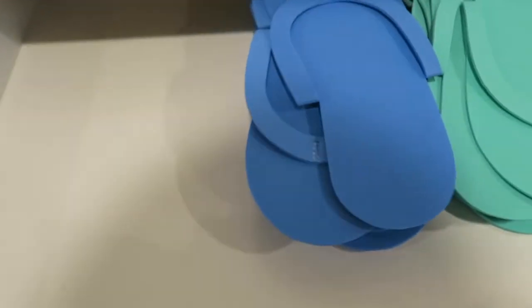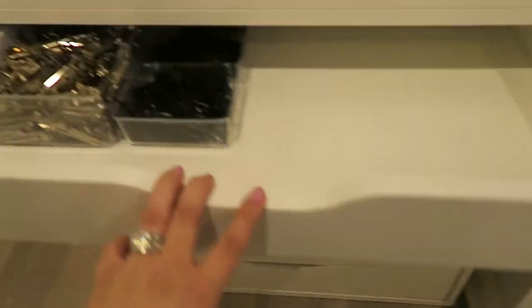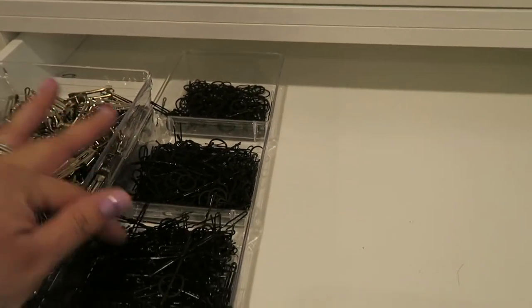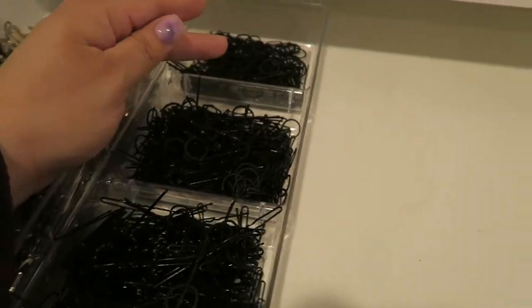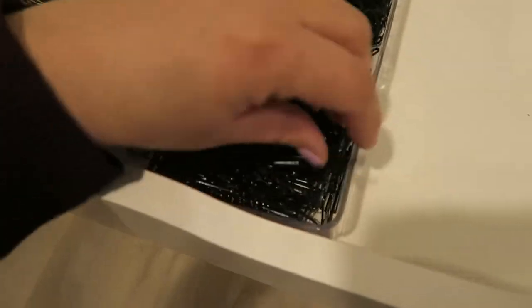I also have some pedicure sandals in there. Down in the bottom drawer I have styling tools: my two-prong clips, bobby pins, little rubber bands — my daughter got into those so they're all messed up — and hair pins. That's all the stuff in these giant Alex drawers.